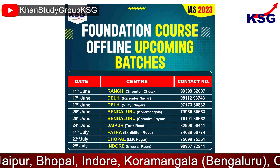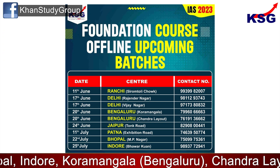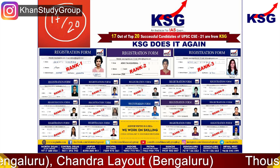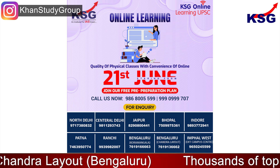That's it for this explainer. Thank you so much for watching. To join KSG courses and to crack the IAS exam, visit ksgina.com. You can also get a PDF of this explainer on ksgina.com. Thanks for watching.